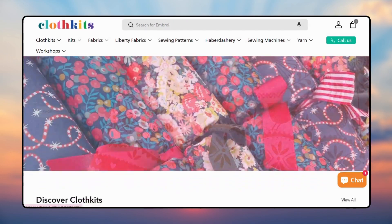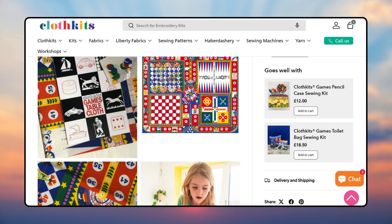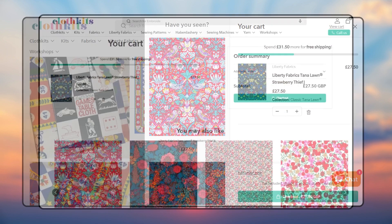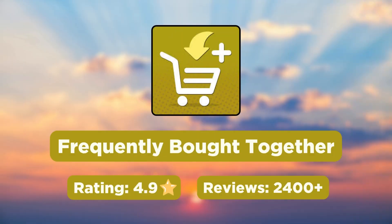Here is how Cloth Kits, a fabric brand, uses Sellup on their Shopify store. They have a 'Goes Well With' section on the product page, a 'Have You Seen' section on the cart drawer, and a 'You May Also Like' section on the cart page. Customers like this app for it has a responsive support team, is easy to set up, and comes with great upsell options.